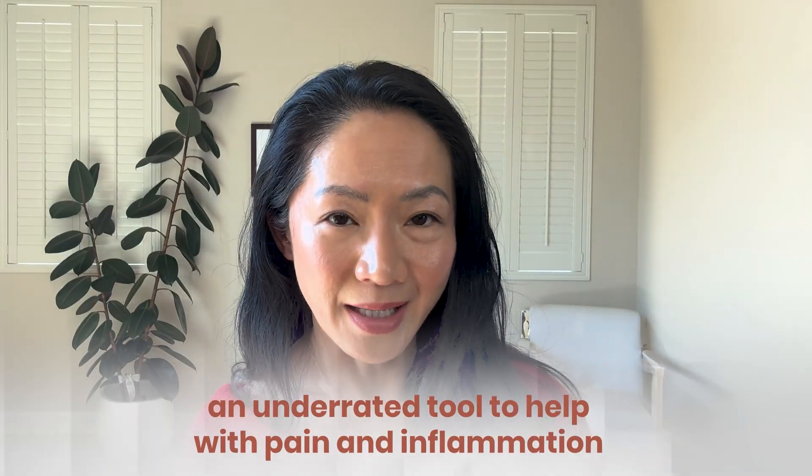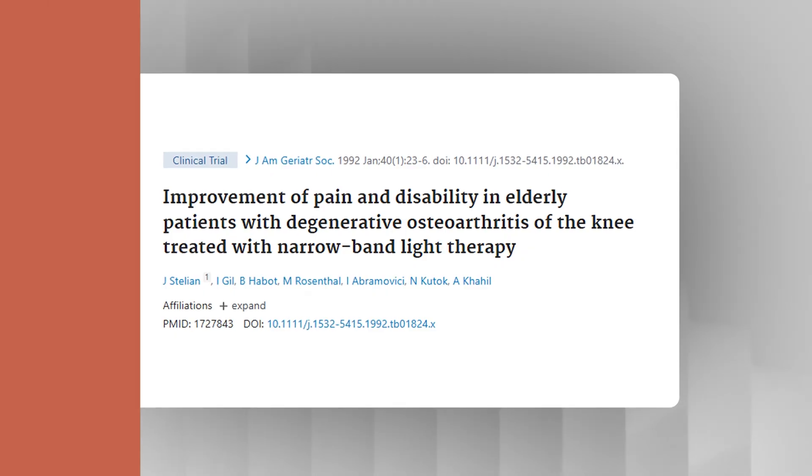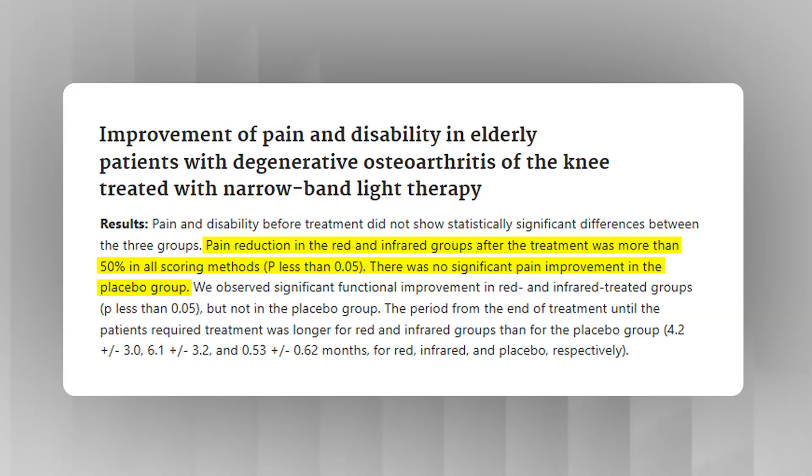The incredible benefits of red light aren't just limited to skin. It is an underrated tool to help with pain and inflammation. In this study, 50 people with osteoarthritis applied red or near infrared light to the knee for about 15 minutes twice a day for 10 days. A control group used a fake light on the joints. Pain reduced by more than 50% for both the red and near infrared groups, but no significant change was found in the pain score for those who used fake lights.